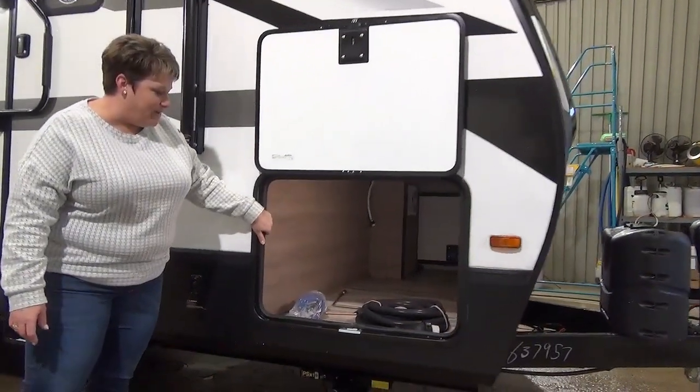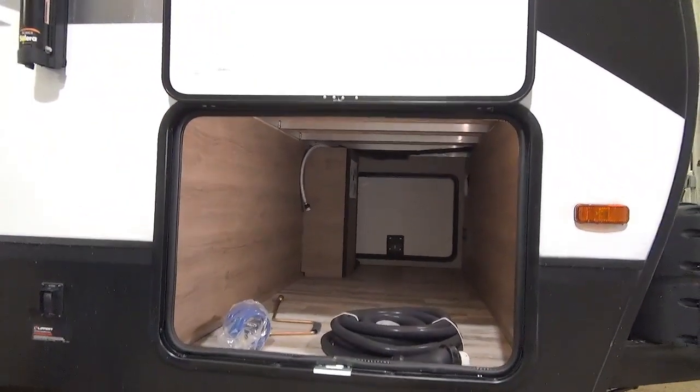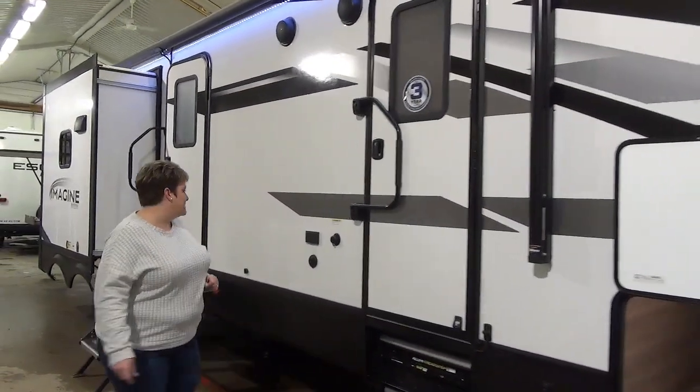There's a full front storage compartment here, nice and big, with lots of room for larger camping items. You also have a nice long power awning with LED lights and outside speakers.